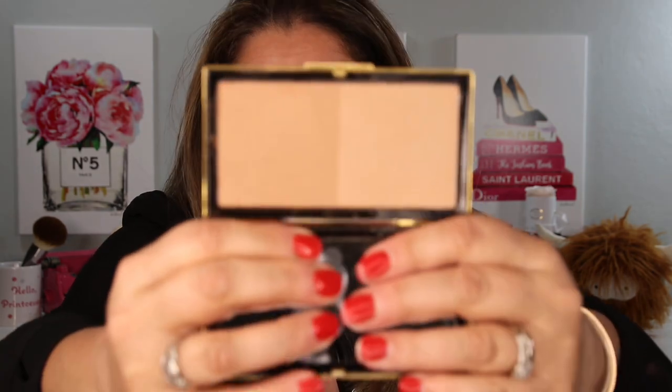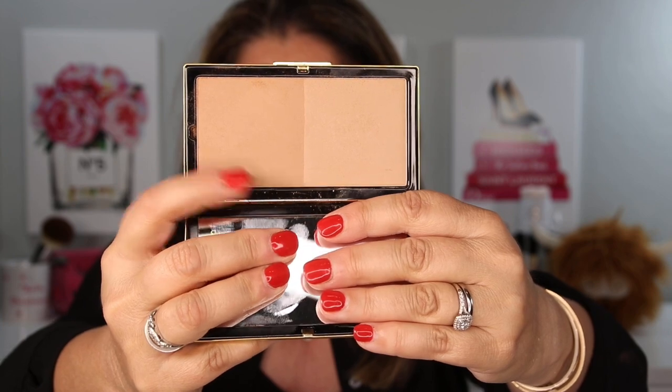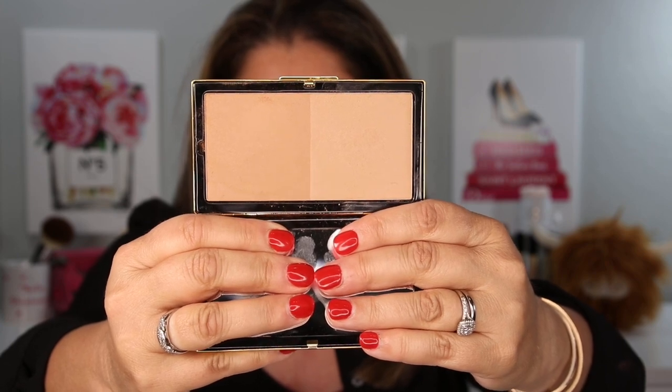I'll let you take a look here. This is the shade combination called number two. As you see, we have a slightly darker shade that's more for contouring and a slightly lighter shade that is more for brightening and kind of a bronzing. In a way, this is almost a bron-touring palette. It's a bit warmer in both shades, including the contour shade. Usually contours are a little bit gray and cooler to accentuate the shadowy kind of hollows underneath the cheekbones. This is warmer all around, so it is a slightly different look.